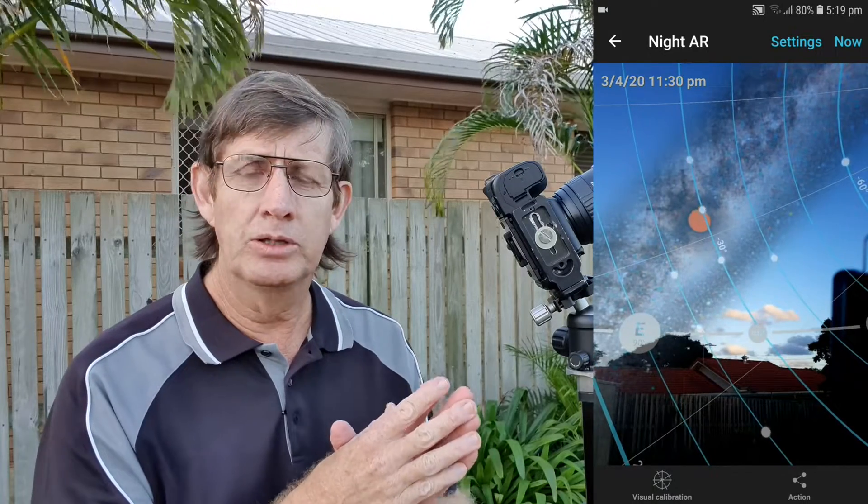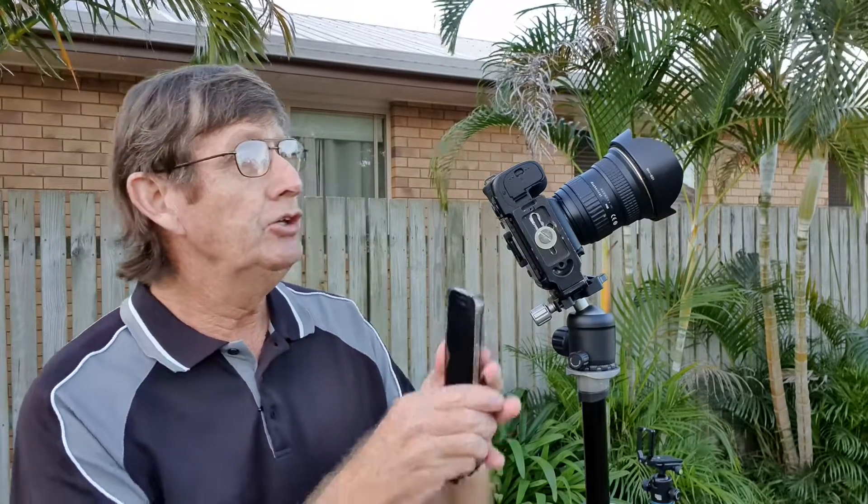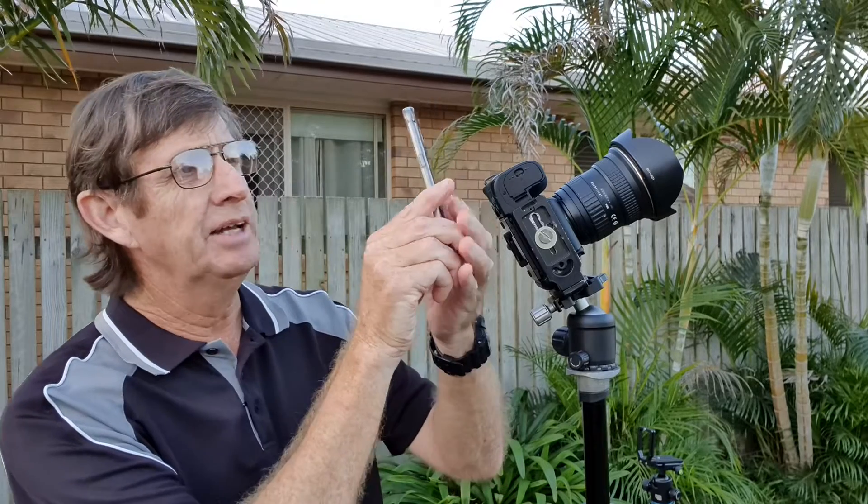PhotoPills is a great app because it lets you see the Milky Way — not only in real time, but you can actually use it during the daytime. If you find a location and you're wondering where the Milky Way could be at any given point during the year, you can actually plan ahead. For example, you find a place and you're thinking of going there on holidays in August — you can use this app to figure that out.